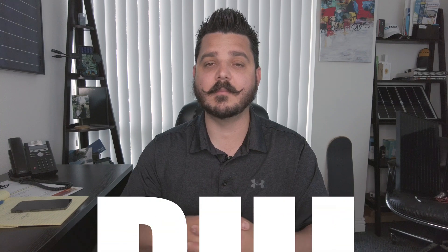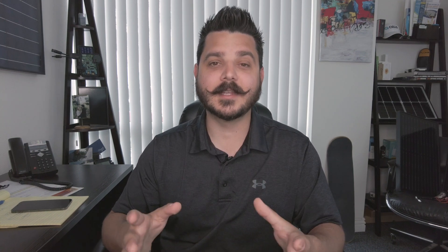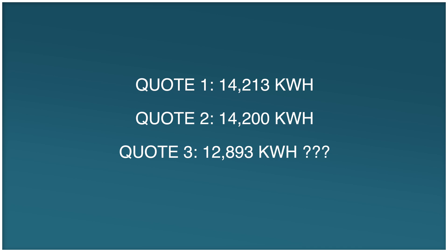I'm also going to give you a shortcut method using phi — phi is 1.618, similar to pi but different. So going back to kilowatt hours: if you had one quote at 14,213 kWh, another at 14,000 kWh, and a third at 12,983 kWh, it's clear there's a difference. That third system is either calculating production more conservatively or it's simply a smaller system — not a fair comparison.